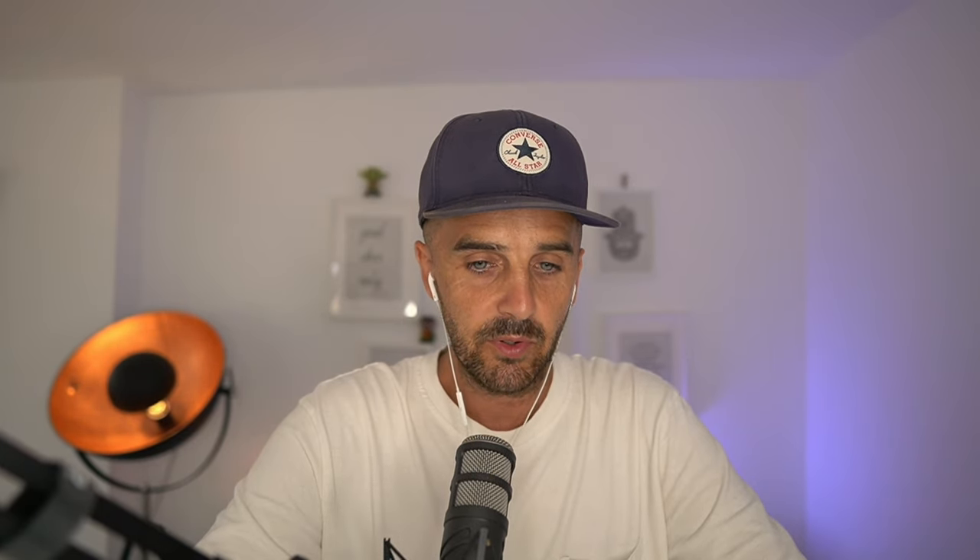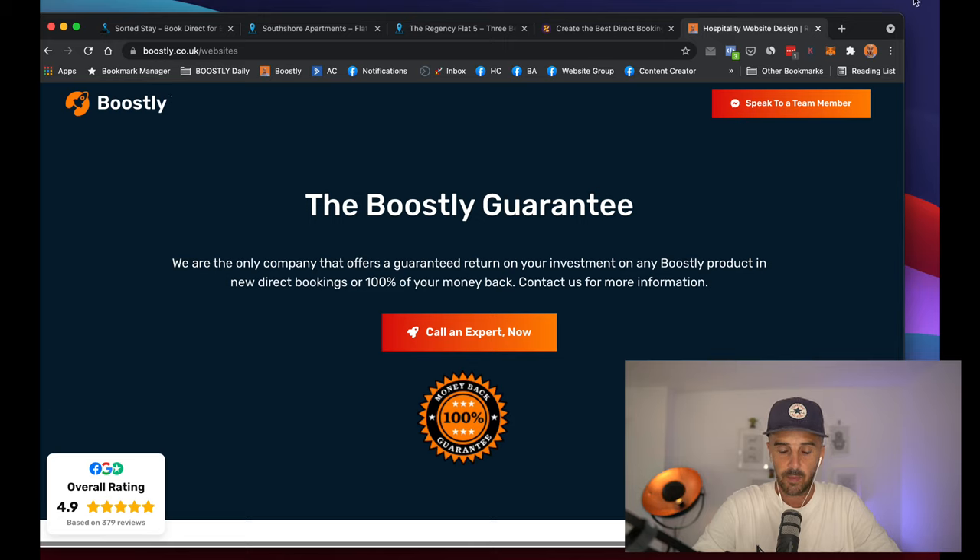Thank you, Zivu, for this amazing partnership and for the amazing communication and helping us being created. We're going to work together to make sure that every single host has a website they can be proud of. We are the only company that offers this — nobody has got the experience of hospitality like I do. I was born into this industry, heavily involved since 2011, and doing Boostly since 2016, on a mission to help 1 million hosts increase their direct bookings. I am the only company in the world that offers a full money-back guarantee if you fail to get a return on investment — it's a risk-free investment.